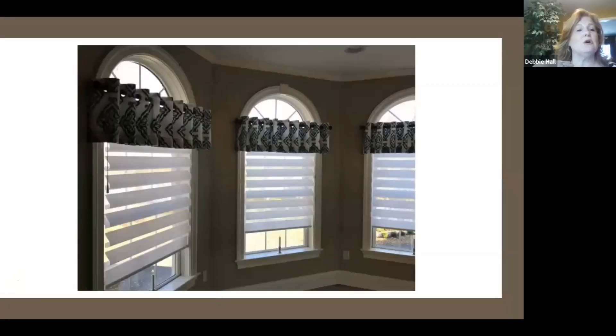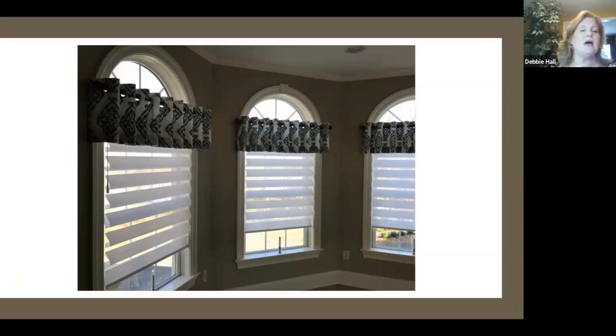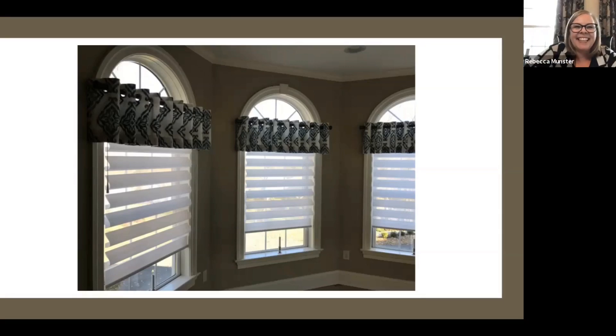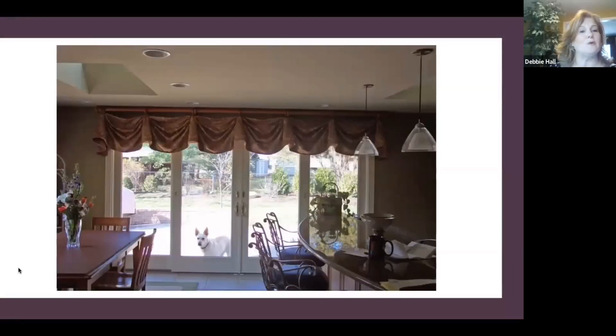This is just a simple grommet valance. Linda from Simply Elegant and I did this client's whole house, and she kept saying she wanted grommets. We kept saying no, because Walmart sells grommets — grommets are not as custom-looking. But finally, for her exercise room, we did it, and it was done. And I said, 'okay, I'm sorry for saying no grommets — it looks amazing.' You can always step it up no matter what it is. And this again is a simple Kingston on a pole with rings.